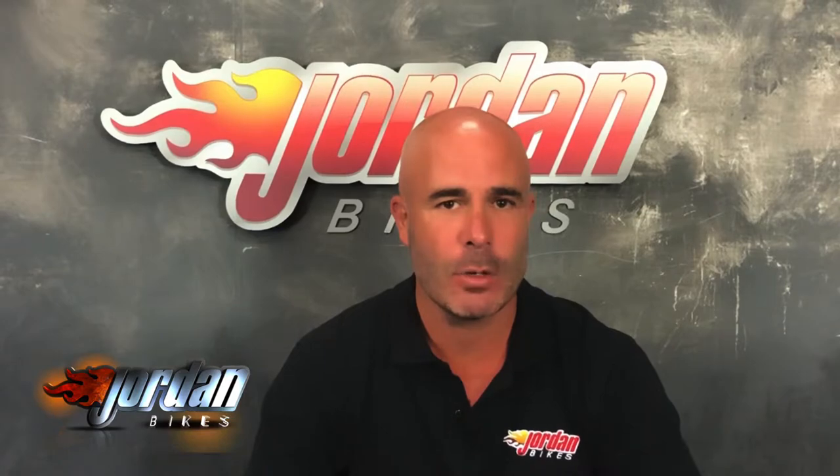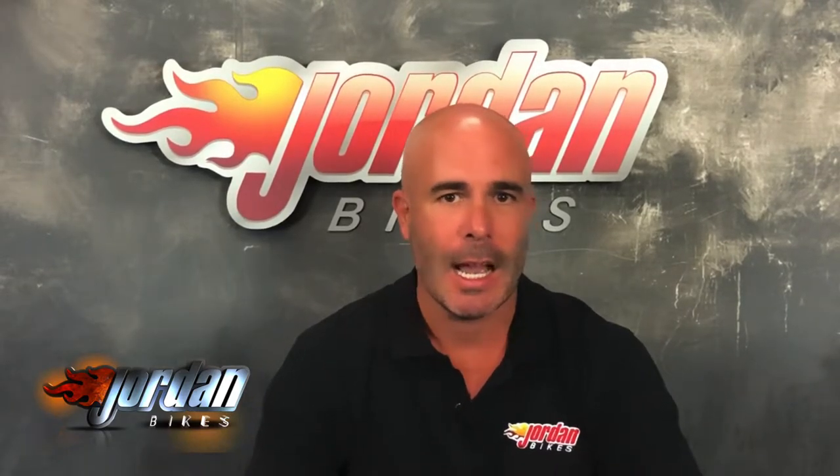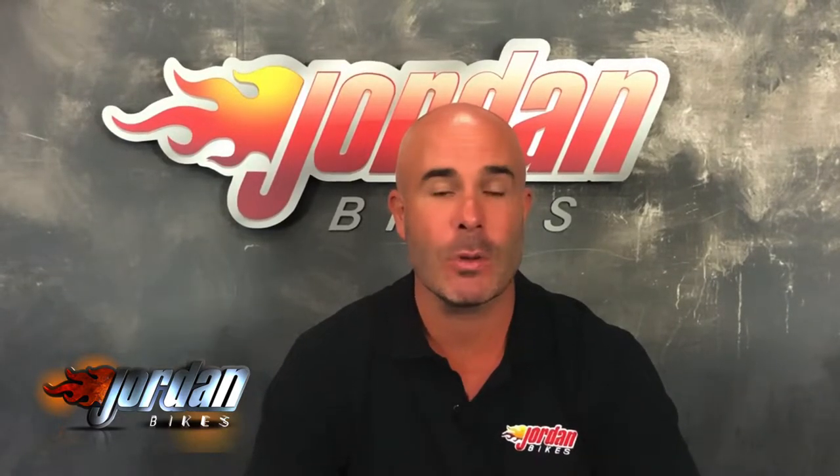Hi guys, I'm Nick. Thank you for watching the video until this far in. The bike you've just been looking at will go through our workshop with a fine tooth comb. We are very, very fussy. And we put a three month warranty on it. If you want to extend that, you can — either one year or two years.